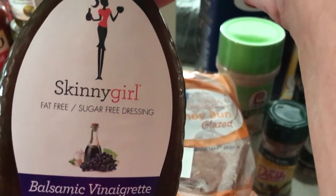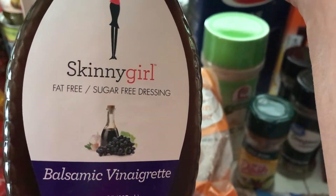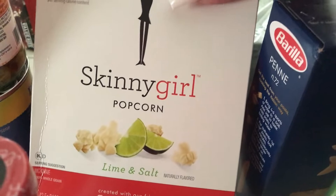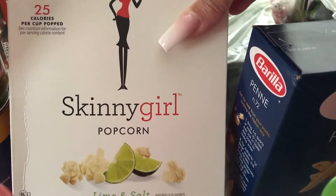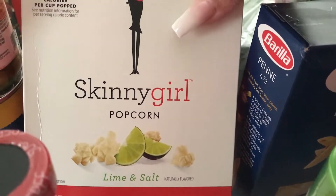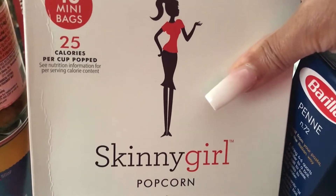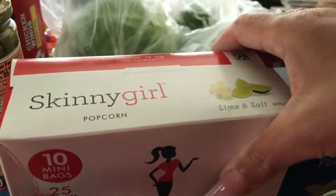I'm some skinny girl dressing — balsamic vinegar, and it says fat-free sugar-free dressing for my salad. And I finally picked up some skinny girl popcorn. I normally don't eat popcorn but once in a blue moon, and this is the lime and salt flavor. I really hope there's not a lot of salt in it — it's 25 calories per cup popped, and there are 10 bags in here.